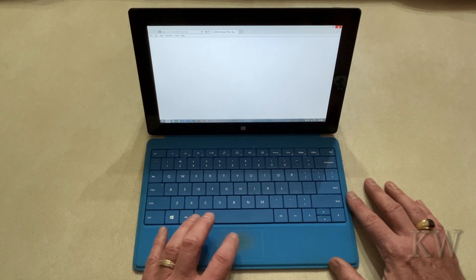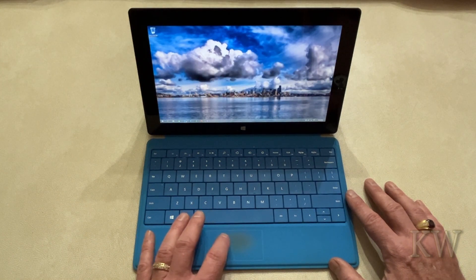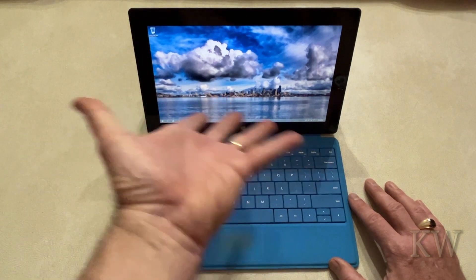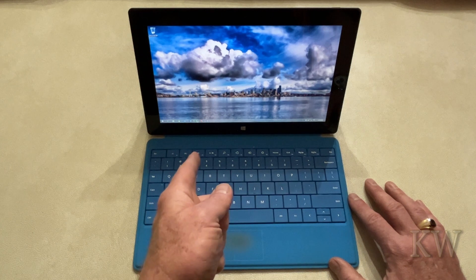YouTube and things like that are a little iffy right now on the old original Internet Explorer. But you can still do Word and Excel — you can see Word works fine. That's kind of what this was aimed for, like students. It came with Word and Excel and those all work fine, and you've still got internet and can copy files.